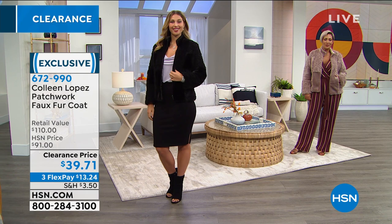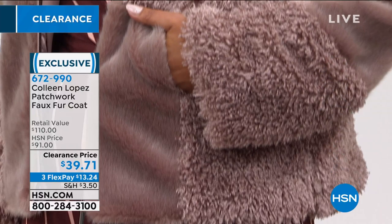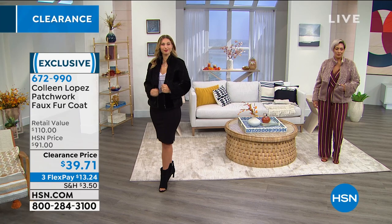Item number 672-990. The fawn that Yaz has on on the right side of your screen is the one I'm wearing as well. We only have about a couple hundred left, so we are getting limited in that color. But black is great too, because that patchwork detail really elevates the look.